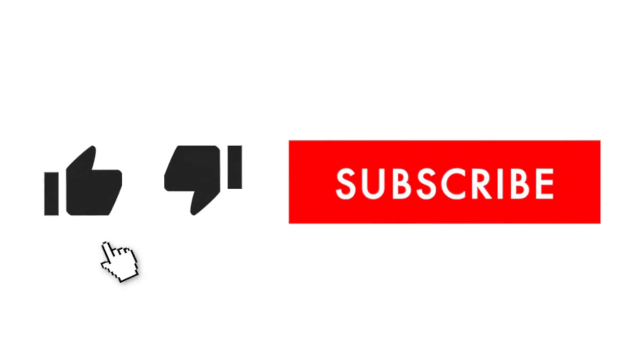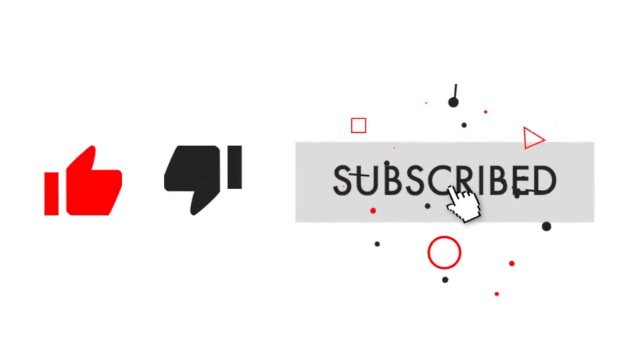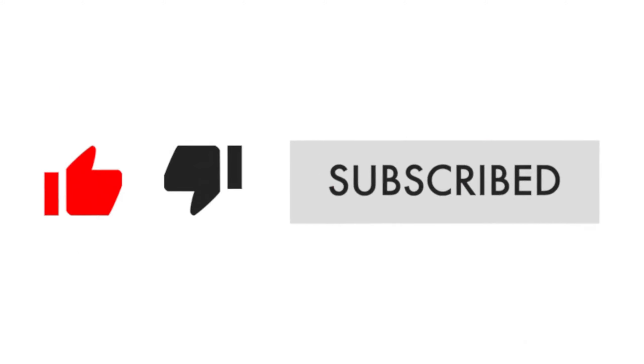And that's it for this video about five of the best pellet grills in 2024. If you liked the video, make sure to press the like button, leave feedback in the comment section, and subscribe to receive updates about new videos. See you next time.